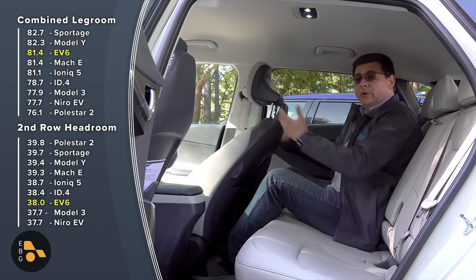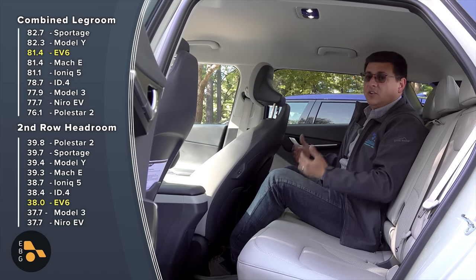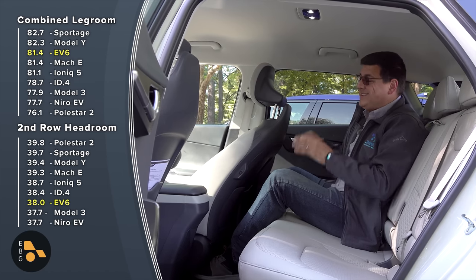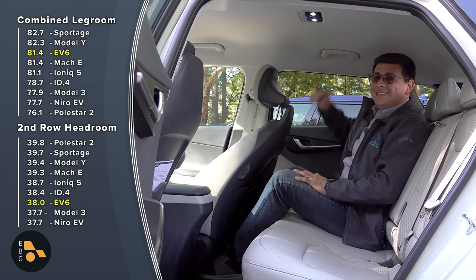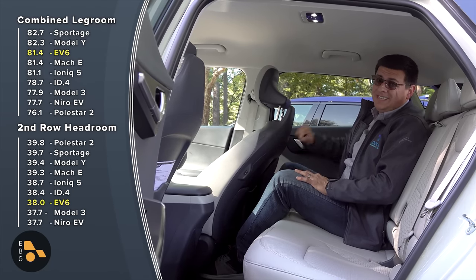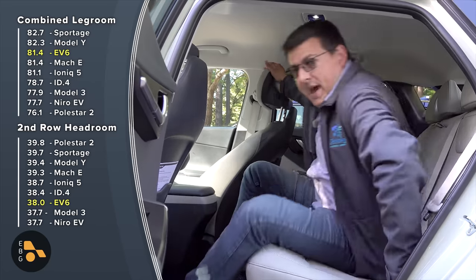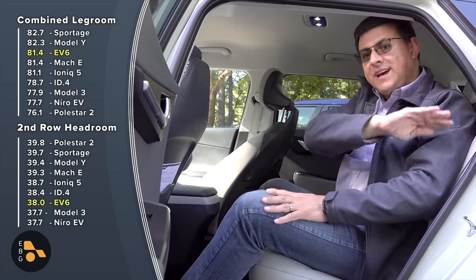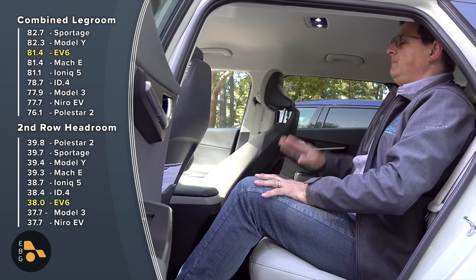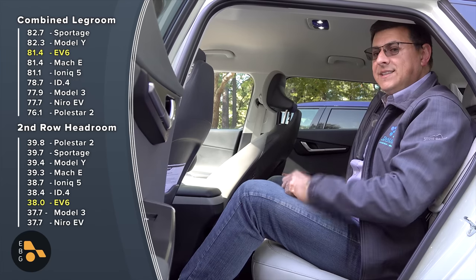The front seat track moves quite far rearward compared to the Mach-E, so taller drivers should be comfortable. However, you might want to look at the Ioniq 5 if you need more ceiling clearance, and definitely skip the moonroof if you're tall. Because the greenhouse curves inward to create that strong shoulder profile, the roof is noticeably closer to your head on the outer rear seat positions compared to the Ioniq 5.